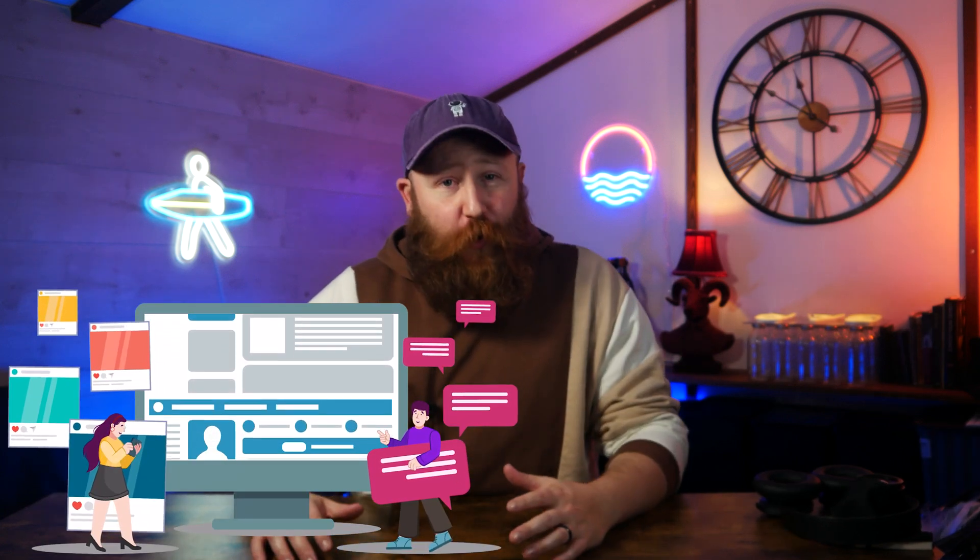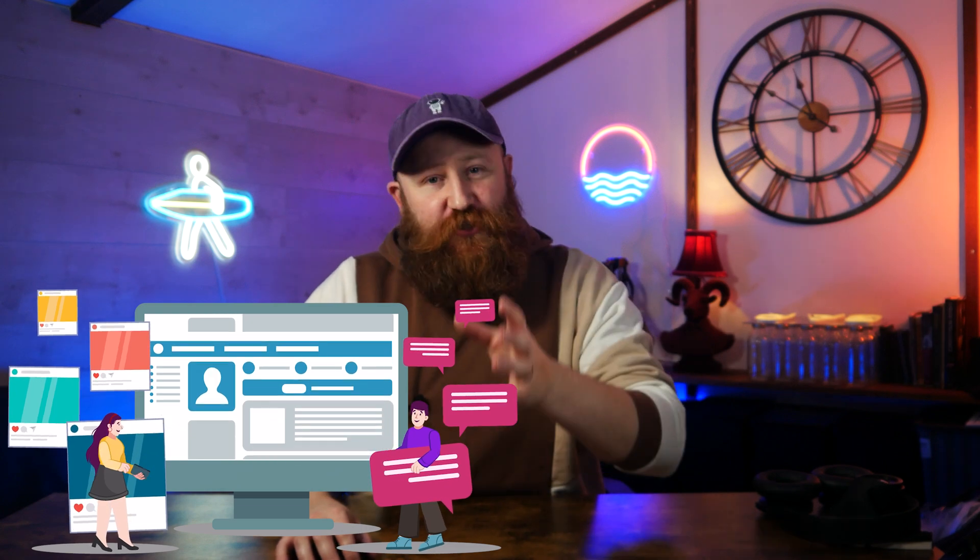If you're running a website or especially a business, it is super important that you are able to engage with your customers, your visitors, or your clients in a really seamless way and frequently 24/7. People just do not want to wait these days. You've got to be able to get onto these people quickly, provide them the information that they want, or at least let them know that you're going to get back to them ASAP.